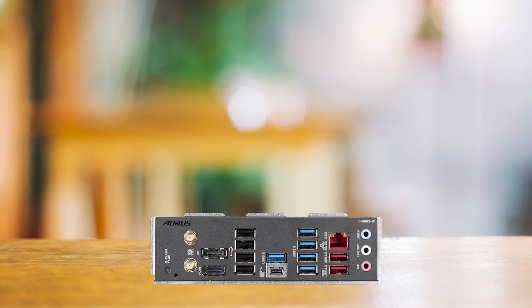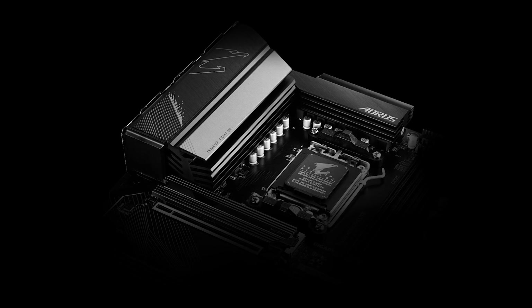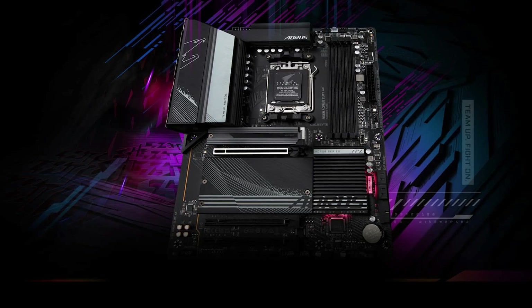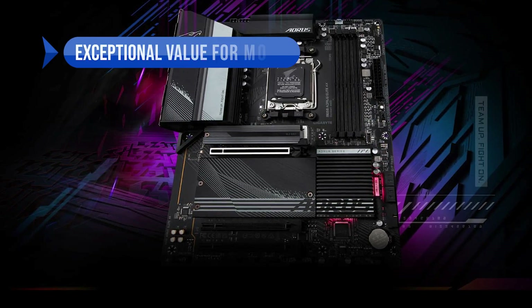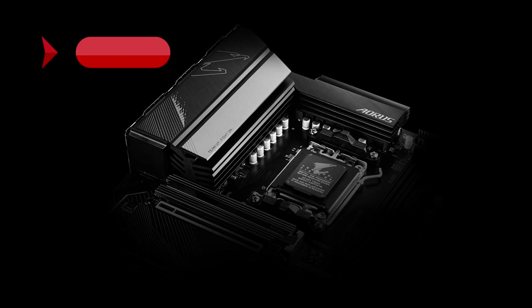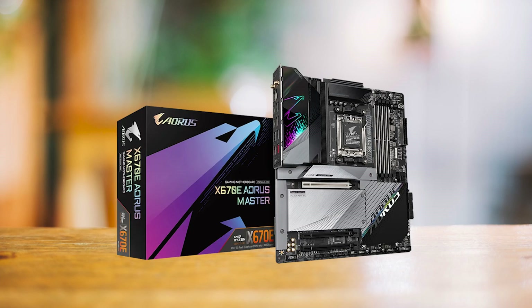Overall, compared to similar motherboards, the Gigabyte B650 Aorus Elite AX offers an unbeatable price-to-performance ratio, making it a top choice for budget-conscious buyers who want to build a powerful but affordable PC. In summary, its key advantages are exceptional value for money, solid performance and thermal design, and decent storage and expansion options. On the downside, there is no x4 PCIe slot and limited RGB lighting.